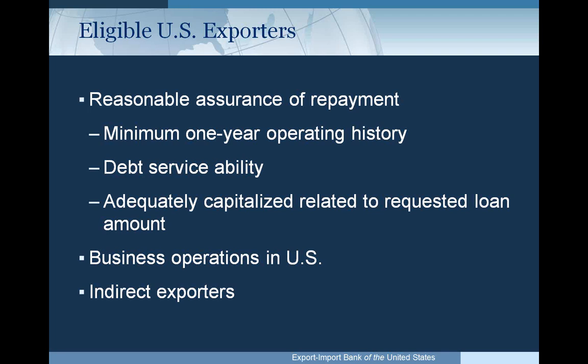Indirect exporters are also eligible. For example, if you're a company in the U.S. supplying another U.S. company who is then exporting your product or incorporating it into a larger item they are exporting, we would consider financing that as well. One example is Boeing, which uses products from numerous U.S. small businesses. While those businesses are not directly exporting, their product is being exported in the planes that Boeing sells to foreign airlines.